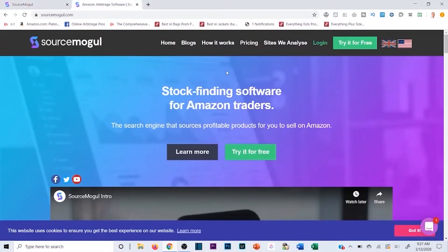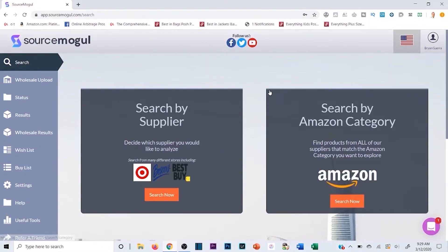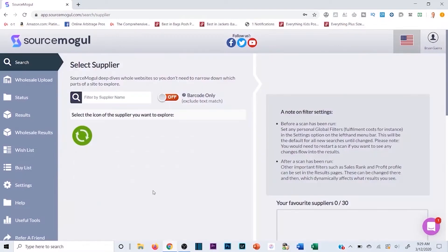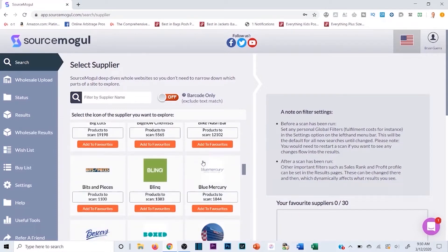You can get a free trial for this — I was sourcing through it last night and was blown away. So once you sign up for Source Mogul, you can test it out and decide for yourself if it's something you want to pursue. If you go to search, you can search through Amazon category, but I found that the 'search by supplier' is the easiest. You simply click 'search by supplier' and you'll see all the different sites you can sort through.